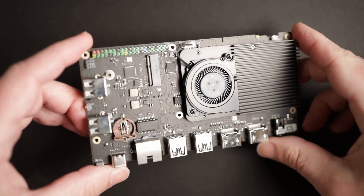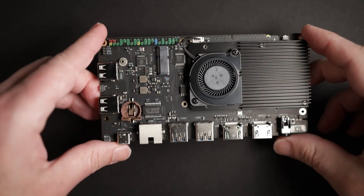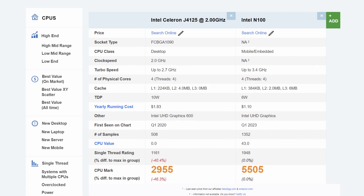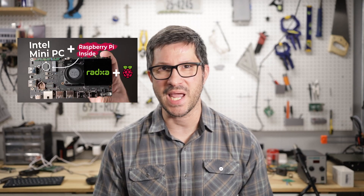The X4 is not Ratsa's first hybrid SBC slash mini PC product. Not too long ago they released the Ratsa X2L, which also has GPIO pins but was equipped with a much older and less performant Intel CPU. I reviewed the X2L in the previous video that you can check out, linked in the description.